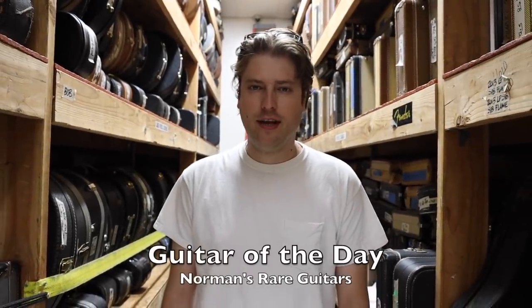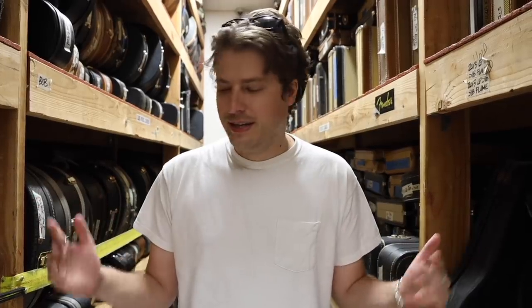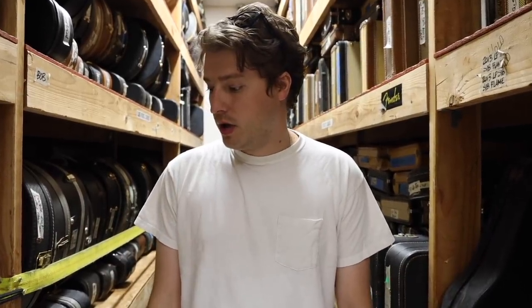Hey guys, welcome back to another episode of Guitar of the Day. I'm your host Michael Emmo, and today it is a Wacky Wednesday. Lots of crazy stuff going on here at Norm's — he's obviously brought back 58 to 60 guitars, so we're just trying to inventory and set up these guitars. Joel and John are doing a great job; it's a lot of work. Also, my show's coming up on November 16th — I'm playing the Whiskey.